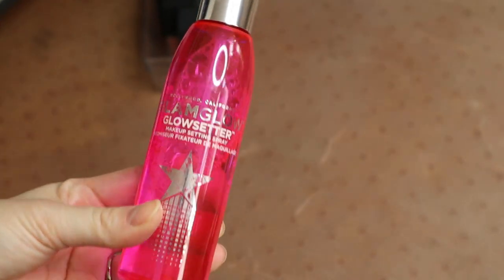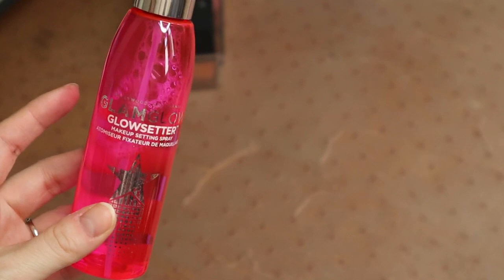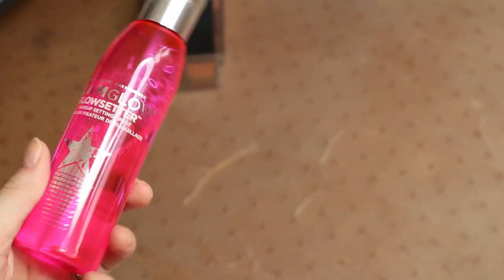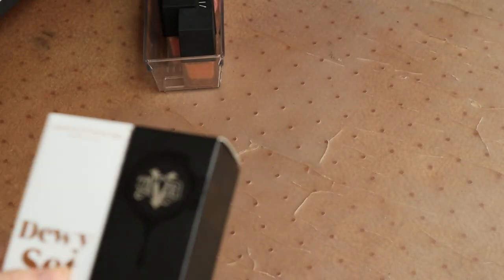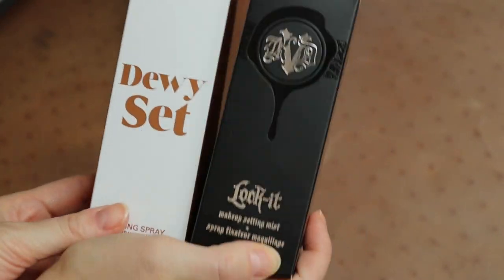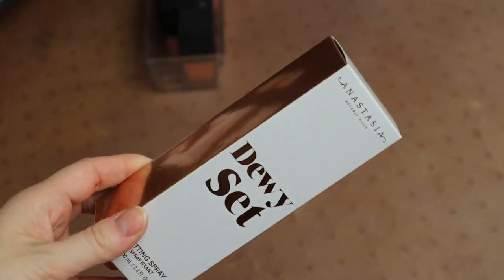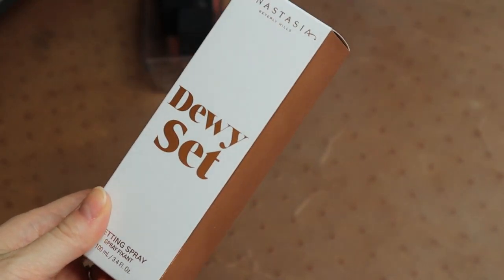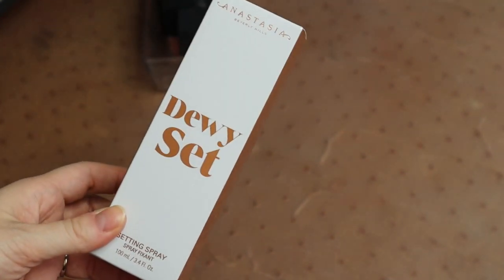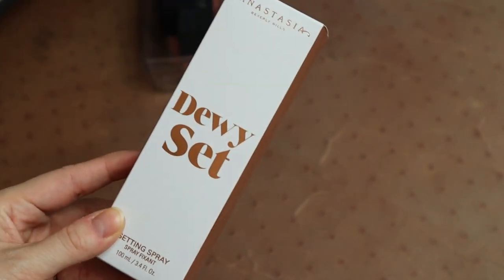I've got my Glam Glow Glow Setter — this is probably my favorite setting spray in terms of scent. It smells kind of citrusy and chocolatey at the same time, like a Terry's chocolate orange. A really, really good setting spray. Then I have two brand new setting sprays I haven't gotten into yet: the KVD Beauty Lock It one, which I've had for a long time and is one of my favorites — it smells like cucumber, I'm keeping this one. However, I think I'm going to get rid of the ABH Dewy Set. Not that it's not great, but I can't imagine getting through all the setting sprays I have and getting to this one as well. So I'm going to give this away while it's still brand new.